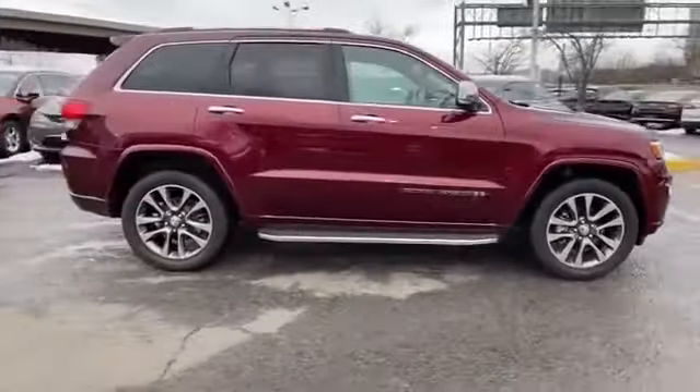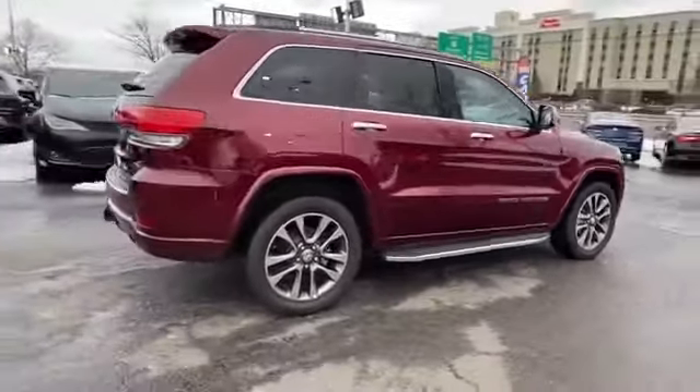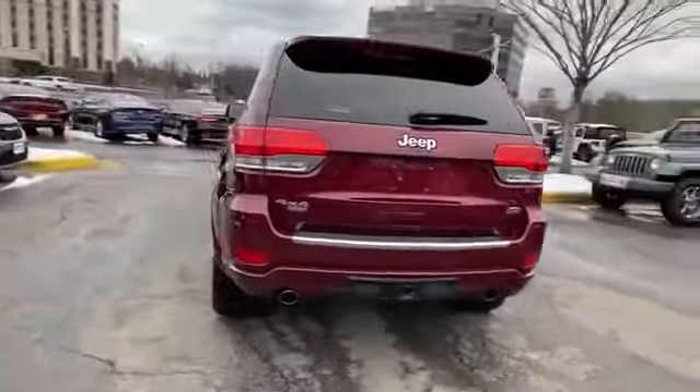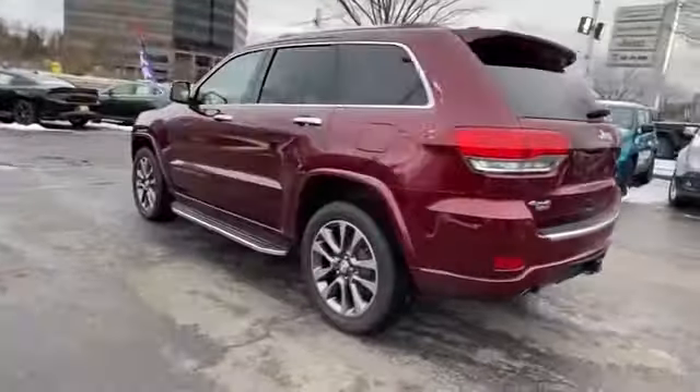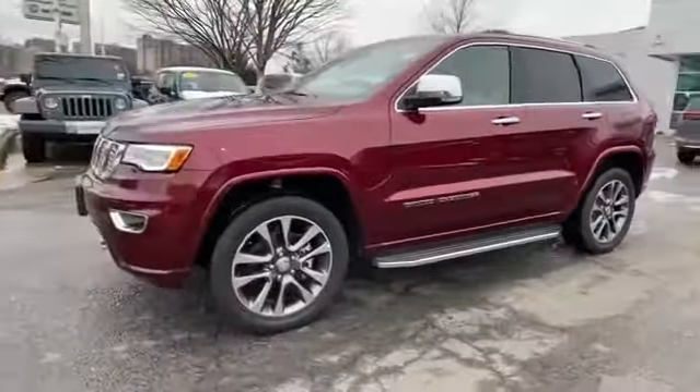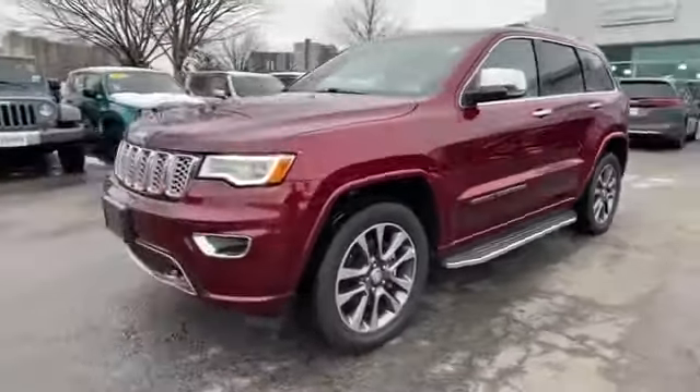2017 Jeep Grand Cherokee with less than 31,000 miles on the odometer. This SUV offers space as well as power and performance. Fall in love with its many extra features, which include the following: side view mirrors with turn signals,